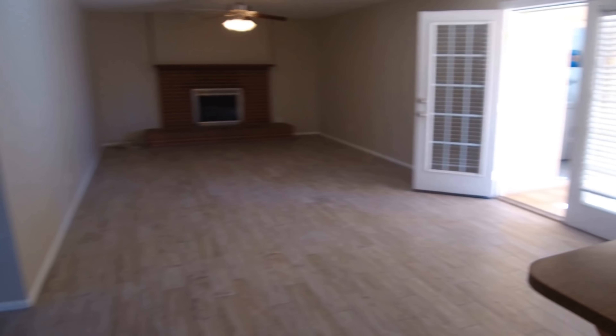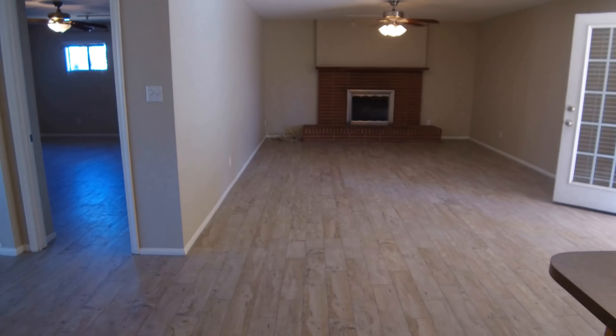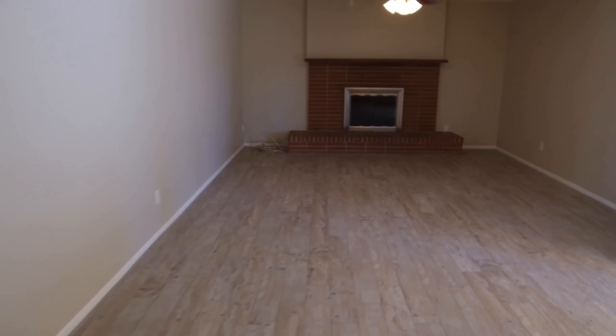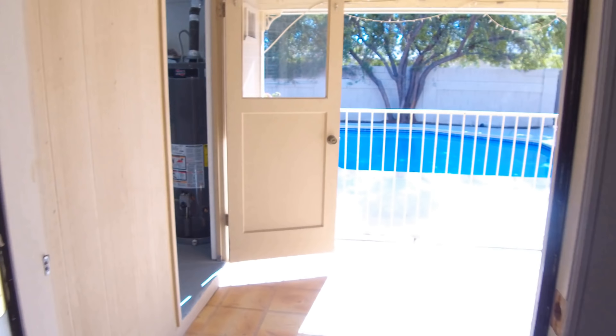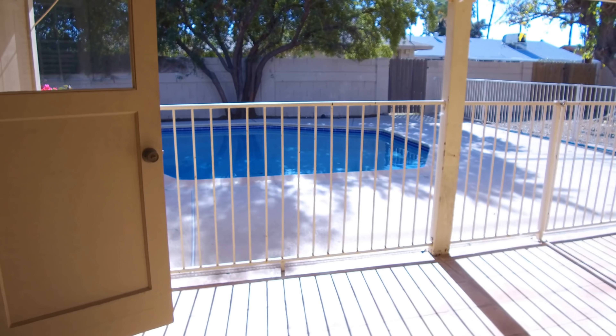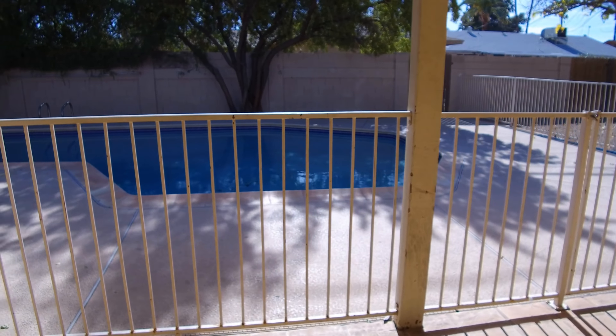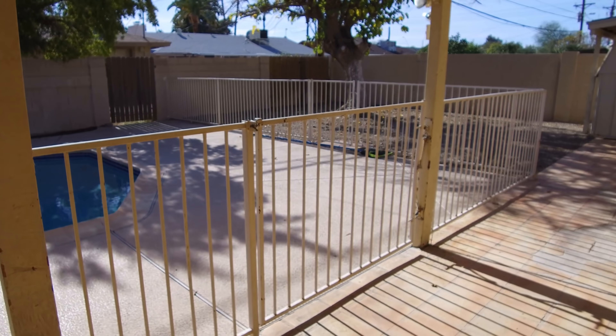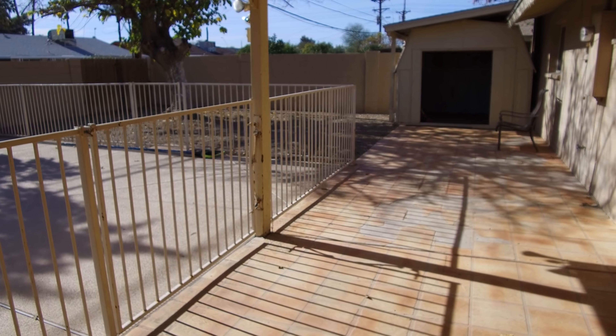Over here we're going to see a dining area as well as a beautiful kitchen, gorgeous cabinetry as well as stainless steel appliances. You can take a look over here to the family area — as you can see, it is a beautiful red brick fireplace.